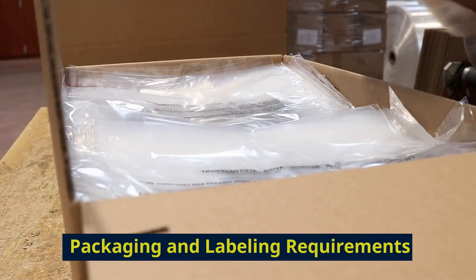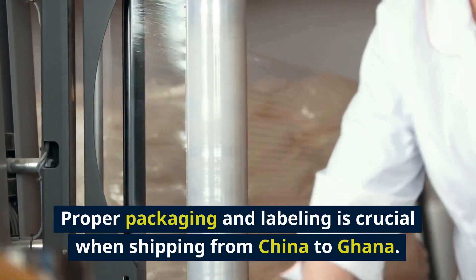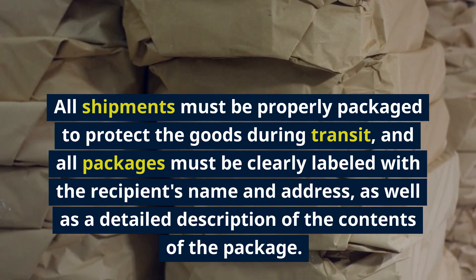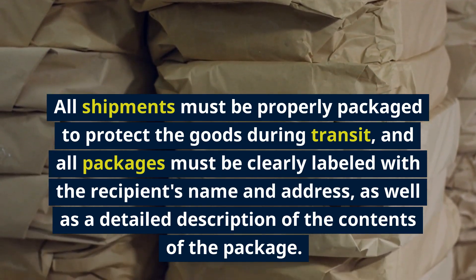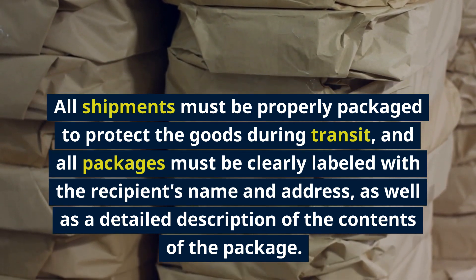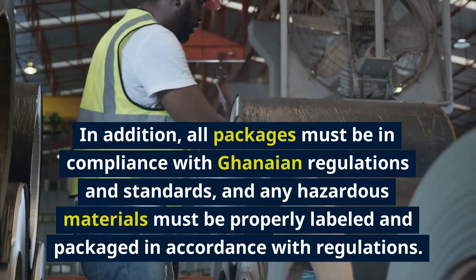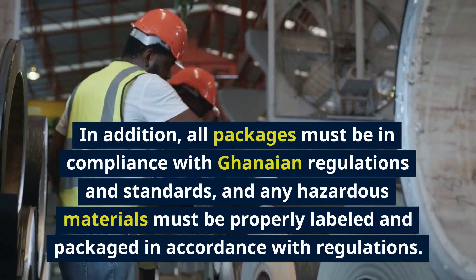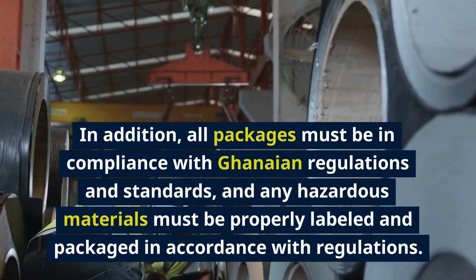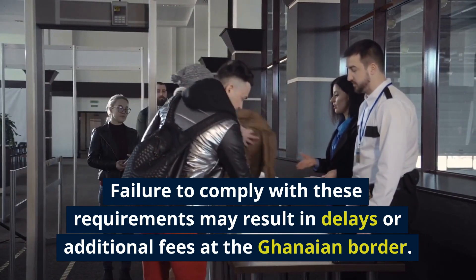Packaging and Labeling Requirements. Proper packaging and labeling is crucial when shipping from China to Ghana. All shipments must be properly packaged to protect the goods during transit, and all packages must be clearly labeled with the recipient's name and address, as well as a detailed description of the contents. In addition, all packages must comply with Ghanaian regulations and standards, and any hazardous materials must be properly labeled and packaged accordingly. Failure to comply may result in delays or additional fees at the Ghanaian border.